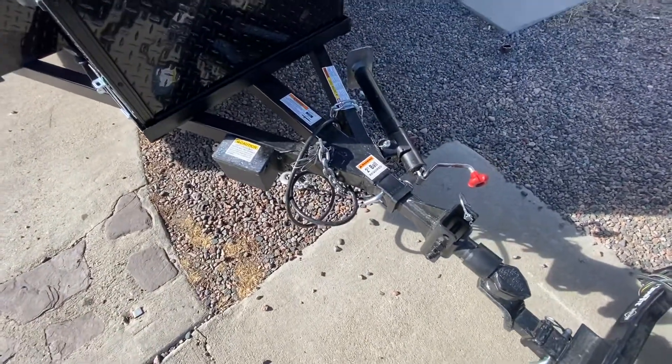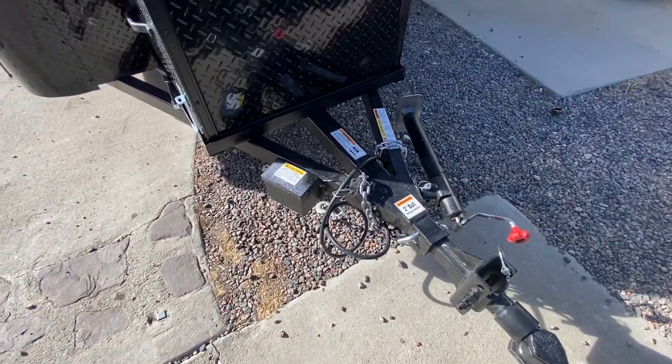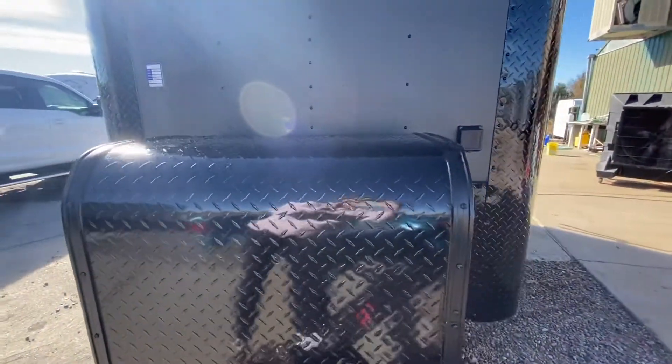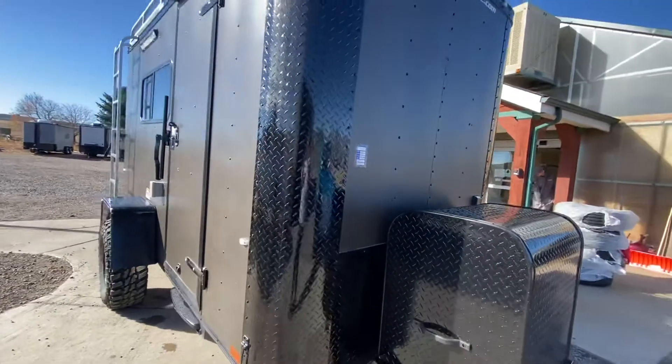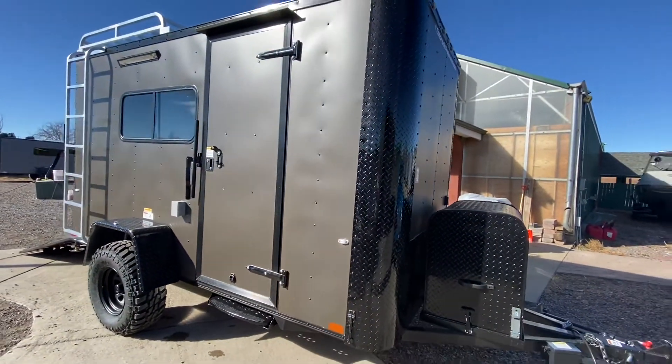This one is stock number 15717. It has a side swivel jack and removable front coupler, which is great for anti-theft and also great for adding an articulating hitch. It is equipped with 30 amp service, so you have a nice twist lock plug right there. The side door has the RV locking cam bar.